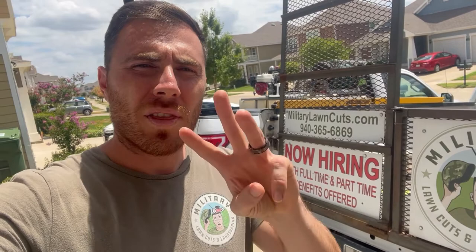What's up guys? William Kelly here with Military Lawn Cuts. We are in our third year and we have five trucks. We range anywhere from 10 to 15 employees depending on the season, and we are almost doing seven figures in our lawn care industry, running it all out of our home garage.